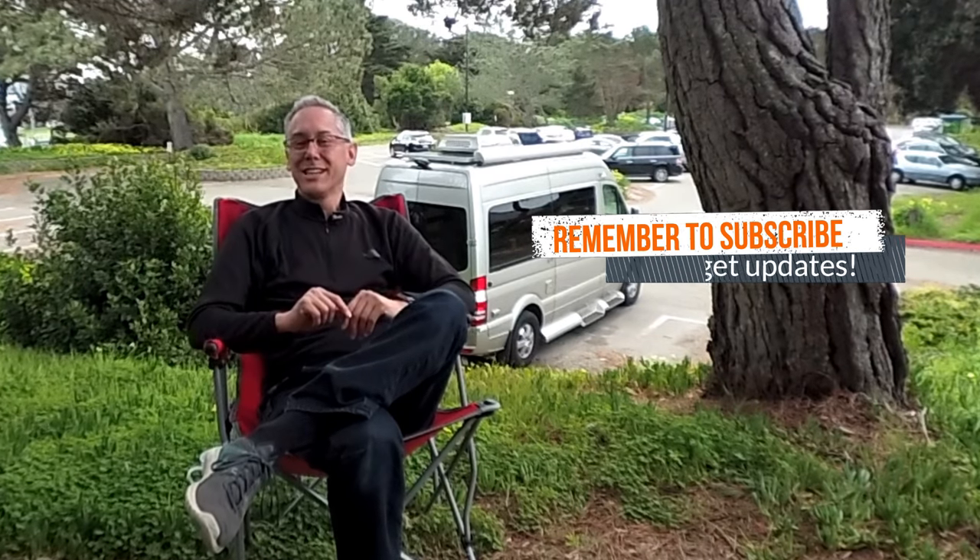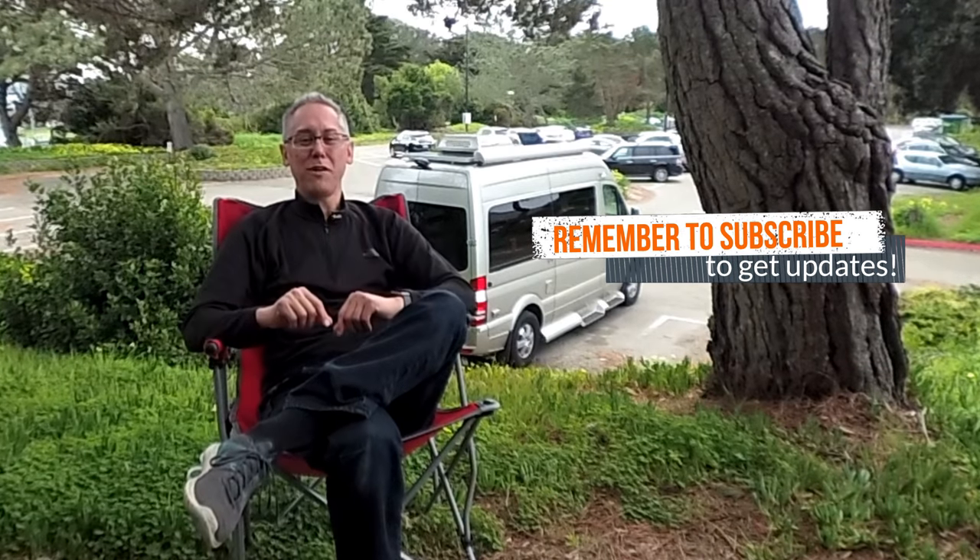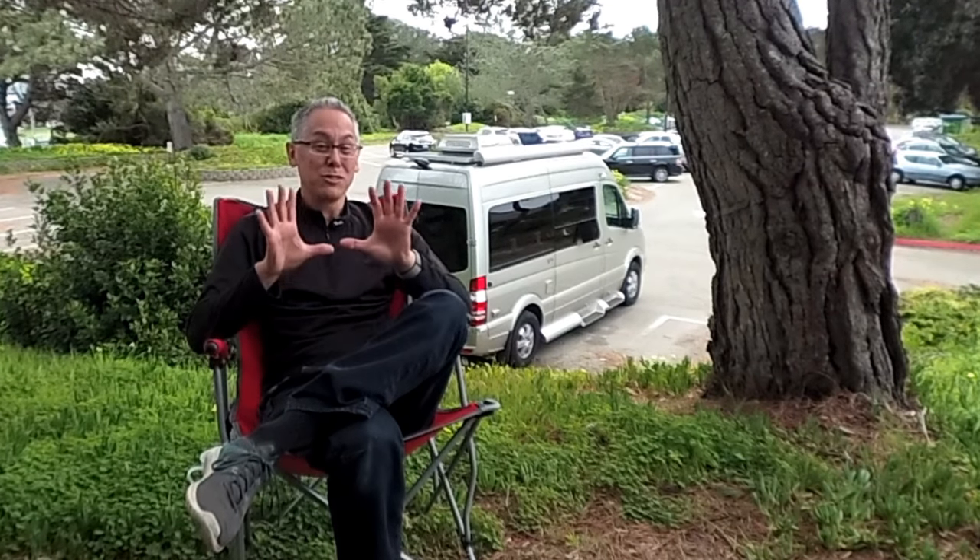Before we jump into the review, please consider subscribing. Hit the subscribe button, click the little bell and you'll be notified whenever I do cool RV reviews like today's.